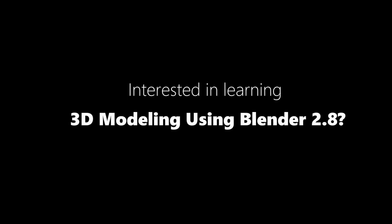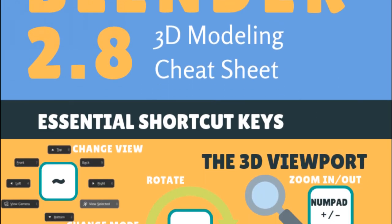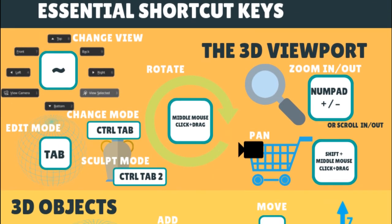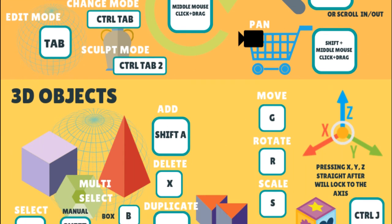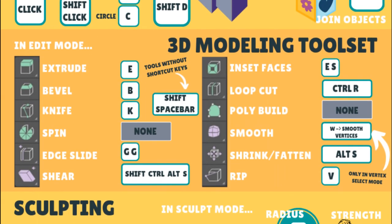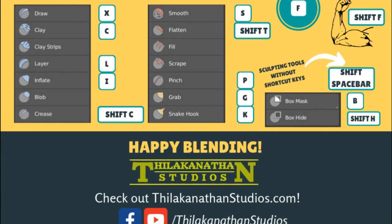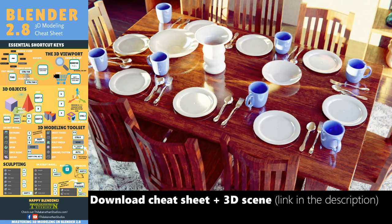If you're interested in learning Blender 2.8 and want to use it for 3D modelling, go ahead and download the Blender 2.8 modelling cheat sheet. It gives you the most important 3D modelling functions you need to know and their shortcut keys. Print it out, stick it on your wall and have it right there beside you whenever you need it. Click the link in the description below to download it straight away.